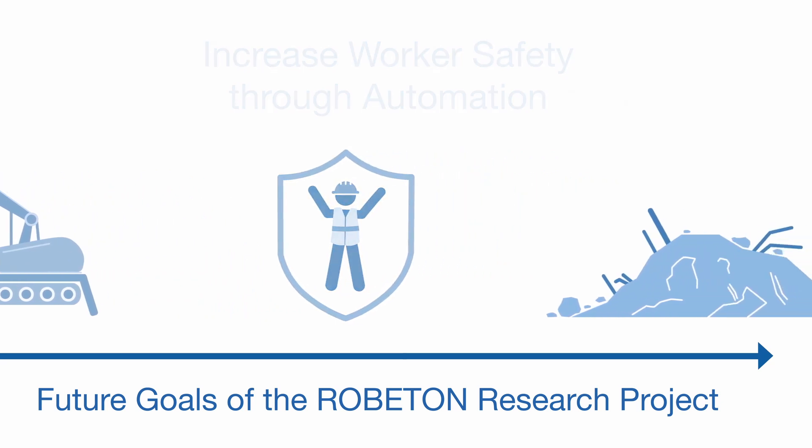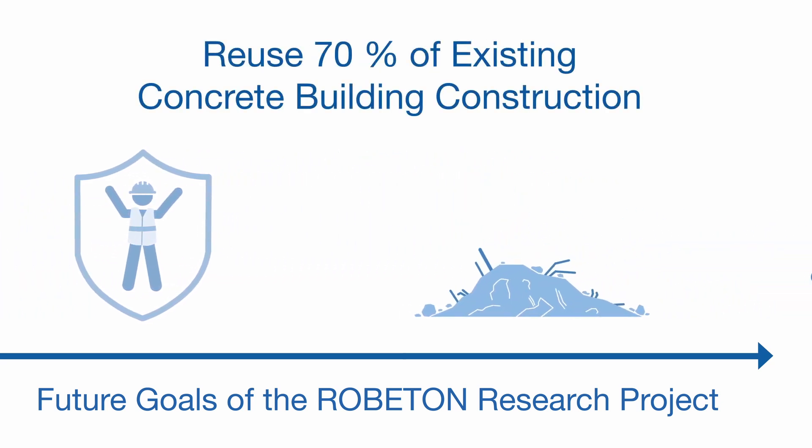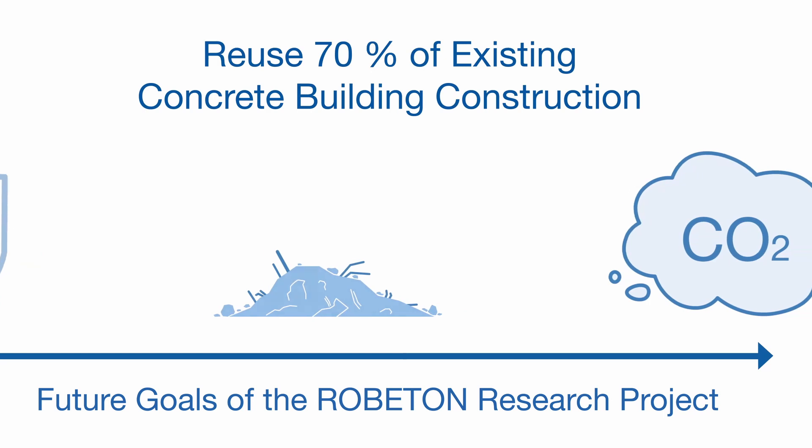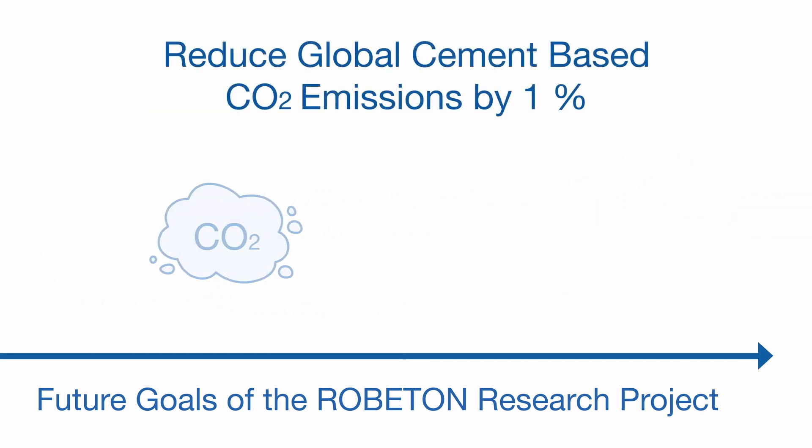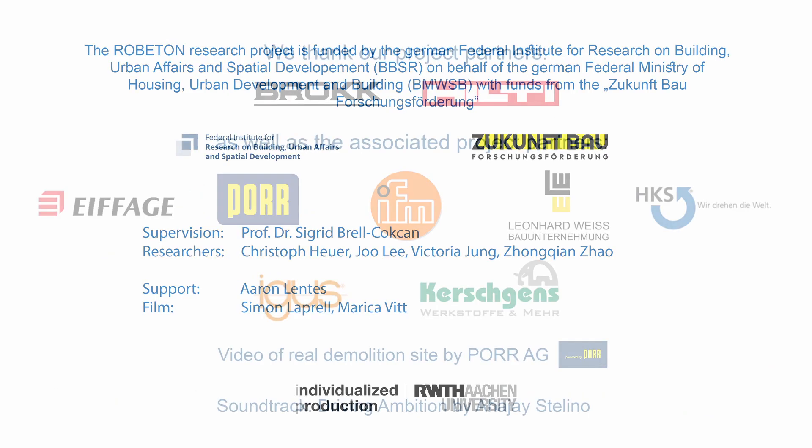The future goals of the Roboton Research Project are to increase control of deconstruction by 40%, increase worker safety through automation, reuse 70% of existing concrete building parts for the extraction of secondary building materials, and reduce global cement-based CO2 emissions by 1%.